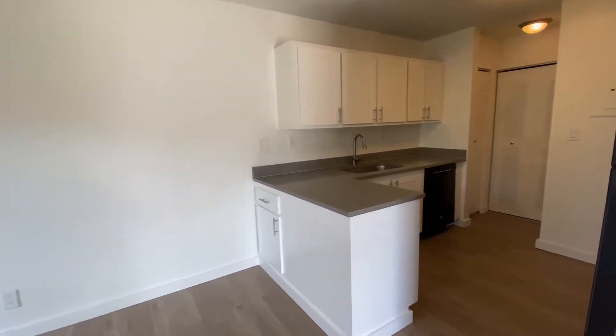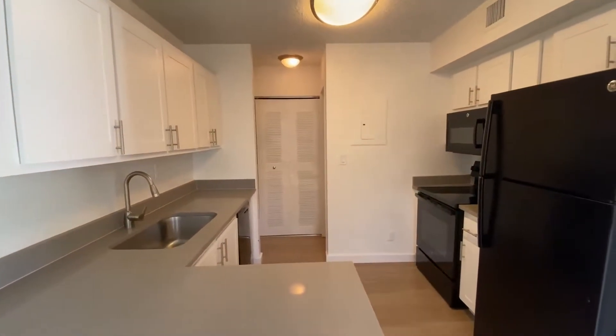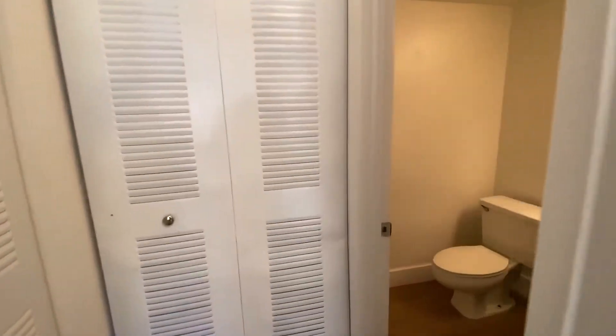Next is the newly upgraded kitchen. Super sleek cabinets and appliances. I really like the counter space in this floor plan because it's perfect for serving from the kitchen to the dining room. In the back of the kitchen, you get some pantry closets and a half bathroom.